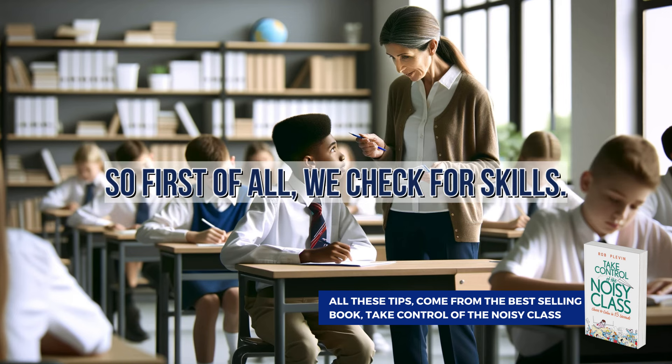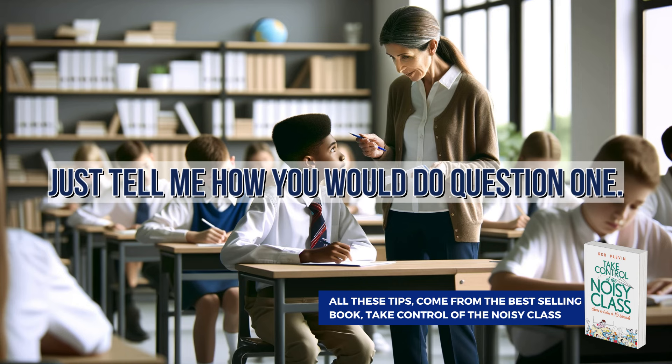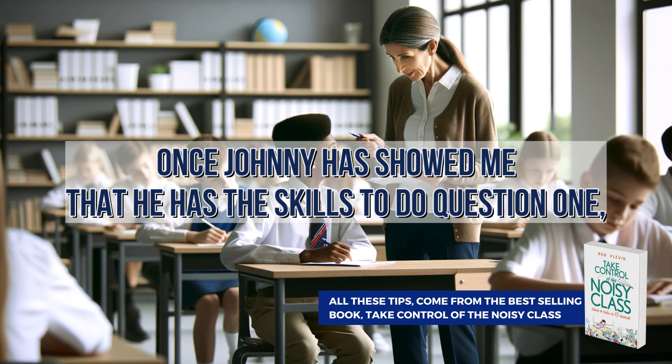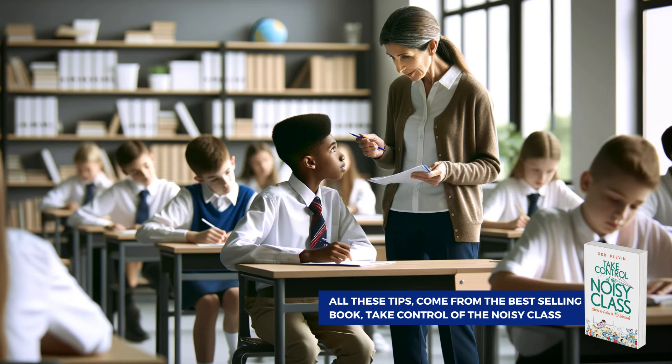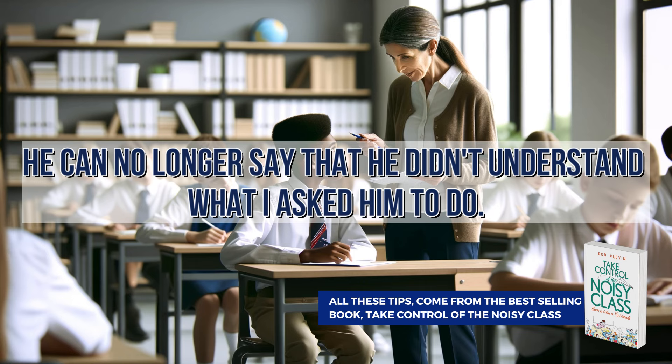So first, we check for skills. 'Johnny, before I let you get on with this, just tell me how you would do question one.' Once Johnny has showed me that he has the skills to do question one, I've eliminated one of the excuses. He can no longer say that he didn't understand what I asked him to do.